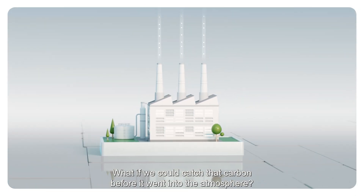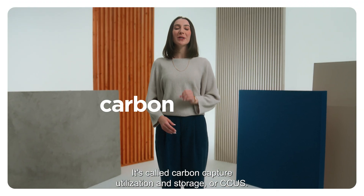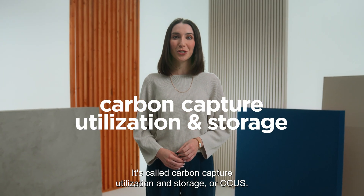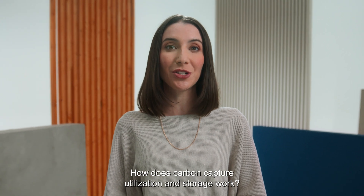What if we could catch that carbon before it went into the atmosphere? It's called Carbon Capture Utilization and Storage, or CCUS. How does Carbon Capture Utilization and Storage work?